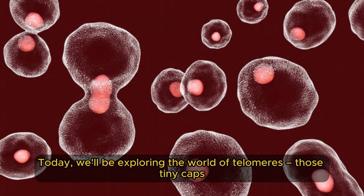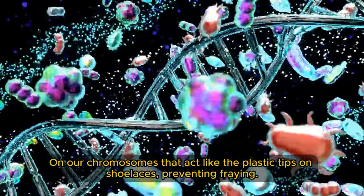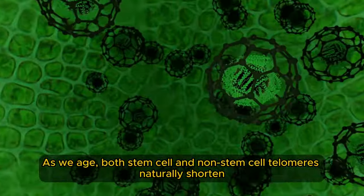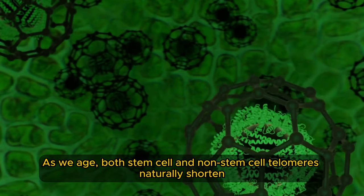Today, we'll be exploring the world of telomeres — those tiny caps on our chromosomes that act like the plastic tips on shoelaces, preventing fraying. As we age, both stem cell and non-stem cell telomeres naturally shorten.